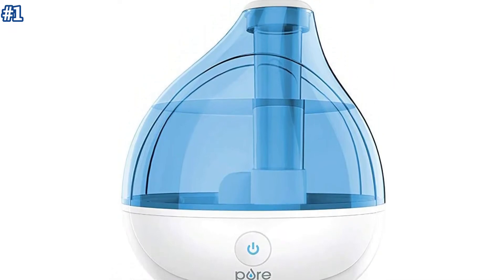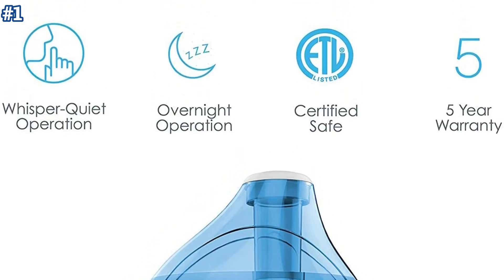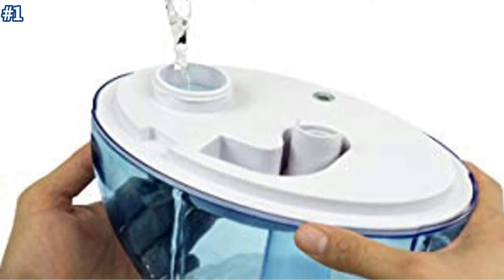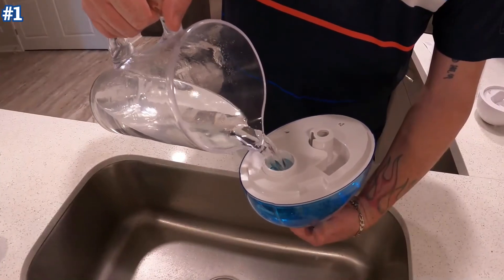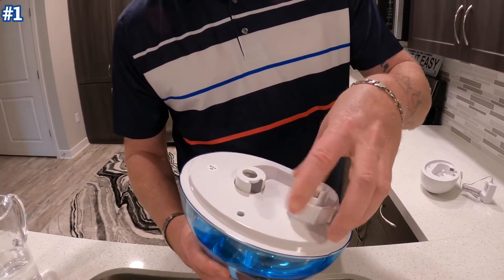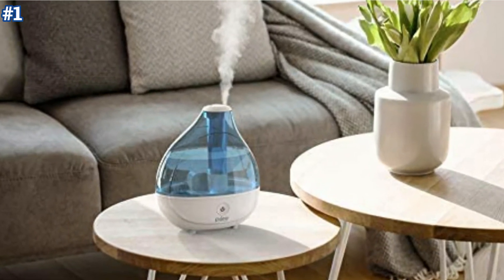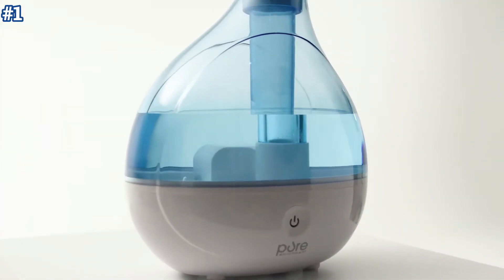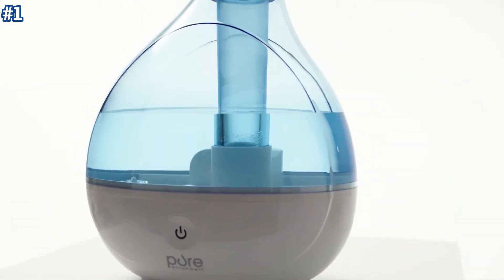You get a humidifier, AC power adapter, disc cleaning brush, user manual, and Pure Enrichment's guaranteed 5-year warranty. The user-friendly design is easy to assemble and disassemble for daily refills — simply lift the tank off the base, remove the water tank cap, fill with water, place the filled tank back on the base, and enjoy hours of moisturizing mist. It's easy to keep the MistAir Ultrasonic Cool Mist Humidifier operating at maximum efficiency; just use the included cleaning brush to periodically remove debris or buildup from the ultrasonic disk.